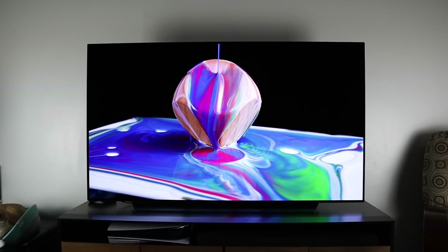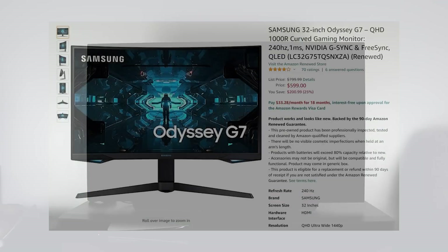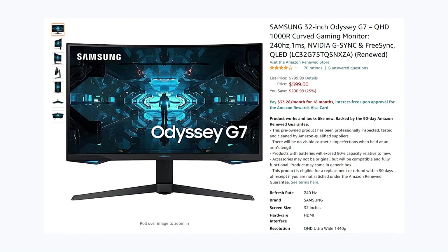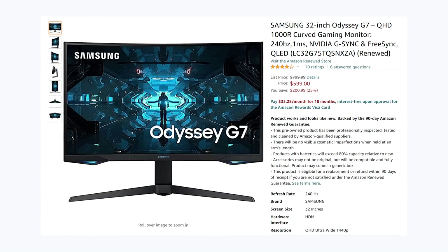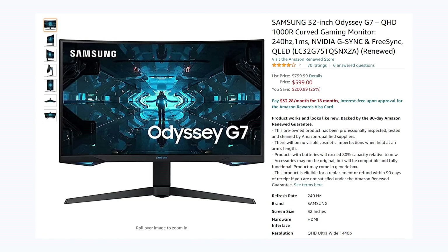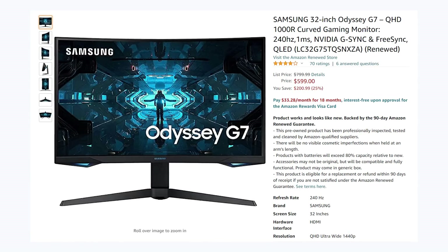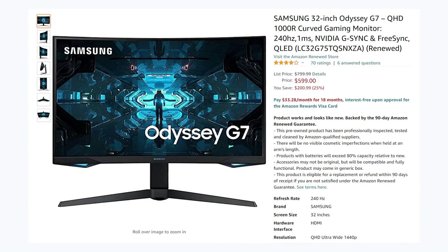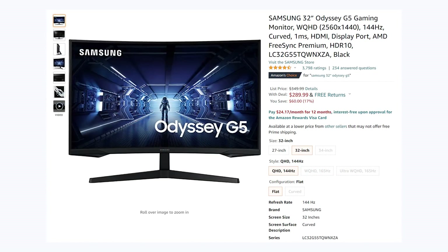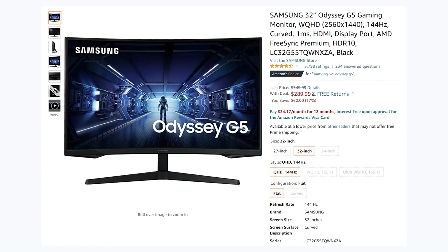If you're someone looking for a 240Hz display, the Samsung 32-inch Odyssey G7 at 1440p and 240Hz is going on sale for $600, down from $800 — a pretty big discount. And if that's still a little too pricey, there is also a 1440p 144Hz display I'd recommend: the Samsung 32-inch Odyssey G5, currently on sale for $290, down from $350 — a pretty massive discount.